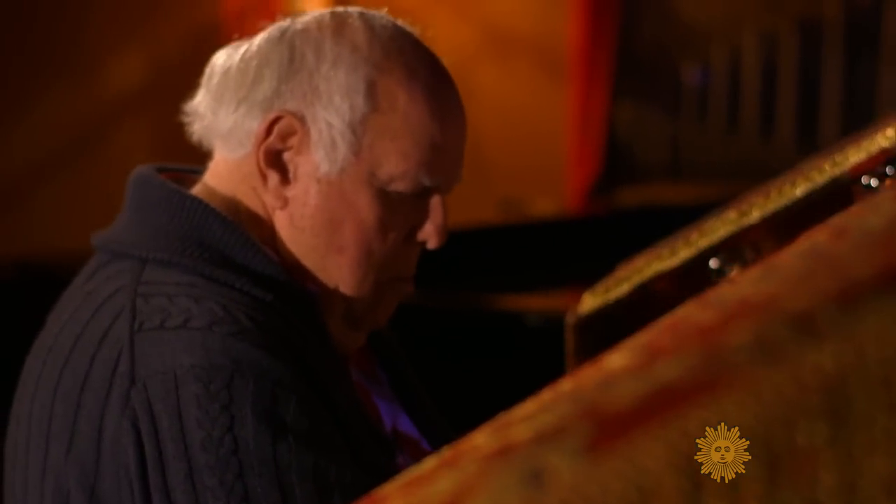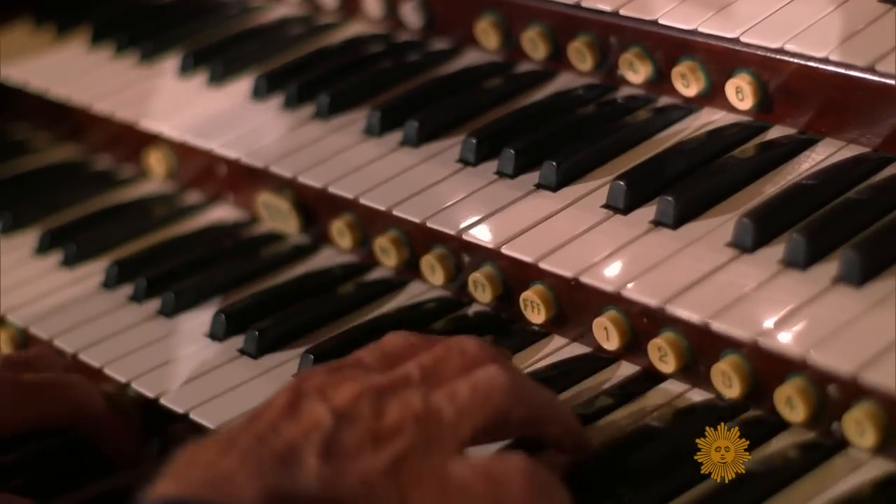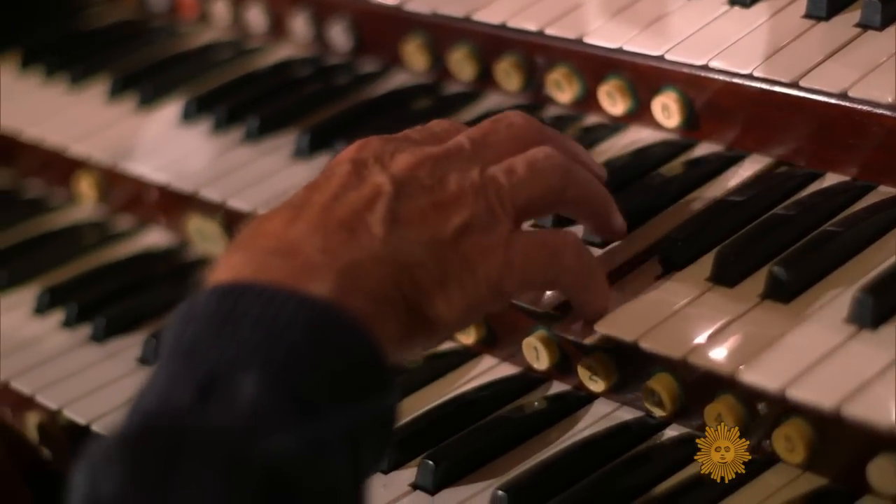Lucky for them, Field doesn't plan on taking a bow anytime soon. How long do you intend to keep playing here? As long as I can play. I just love it, and I like to make the audience love it. A mighty love — a mighty love for the mighty Wurlitzer.